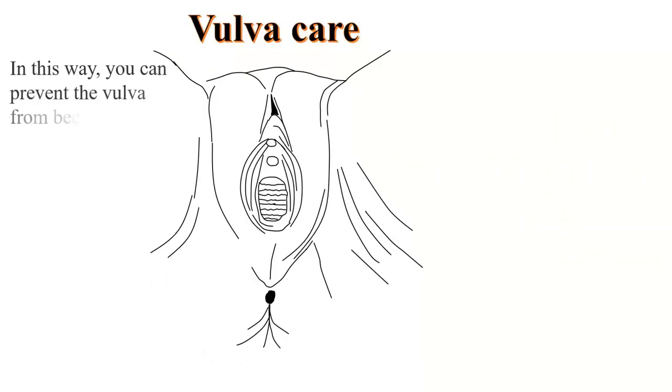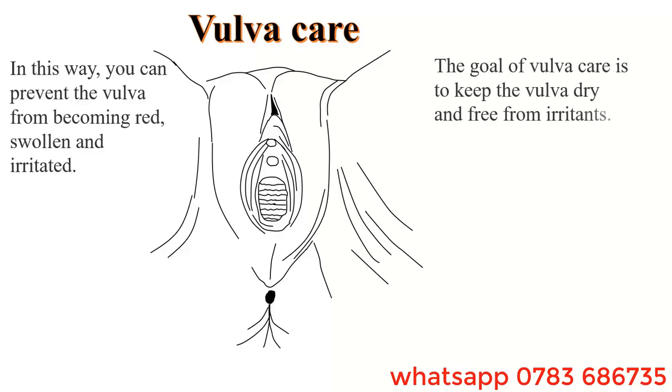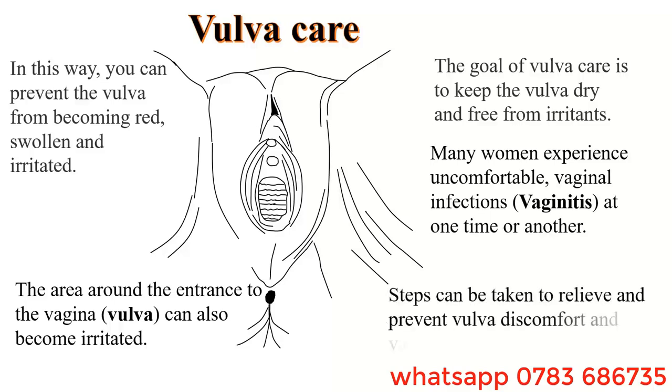With proper vulva care, you can prevent the vulva from being red, swollen, and irritated. The goal of vulva care is to keep the vulva dry and free from irritancy. The area around the entrance of the vagina can also become irritated. Many women experience uncomfortable vaginal infections — vaginitis — at one time or another. Steps can therefore be taken to relieve and prevent vulva discomfort and vaginal infections.